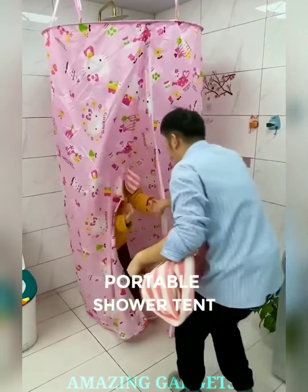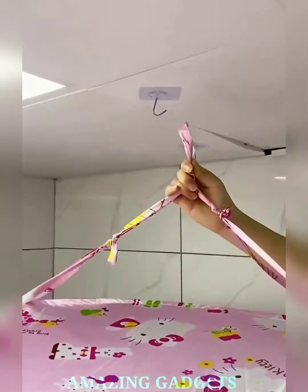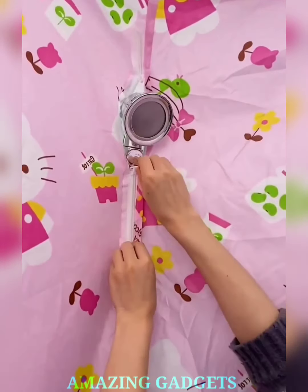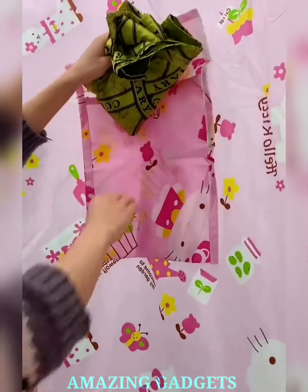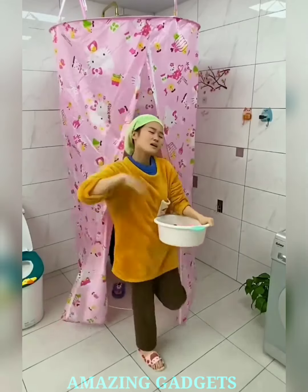Shower anywhere, adventure everywhere — introducing our portable shower tent. Our portable shower tent unfolds in an instant, providing you with immediate privacy to enjoy a refreshing shower or change of clothes without compromising on comfort. Our tent allows you to shower anywhere, bringing the luxury of a refreshing escape to your camping trips, beach days, or any outdoor adventure. Our easy setup design ensures you spend less time on assembly and more time enjoying the outdoors.